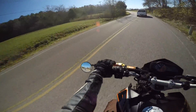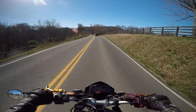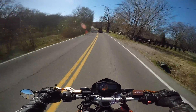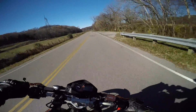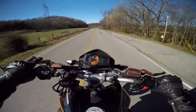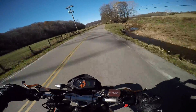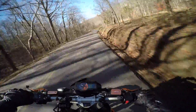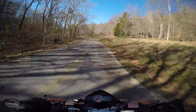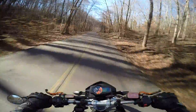He's actually behind me right now — I don't know if you can see him. Just having a good old chill morning out in the twisties, man. It's one of those days that you just got to take advantage of the weather. There's just nothing that compares — can't find anything that comes close to the feeling that I get when I'm riding. There's nothing. It's incredible.